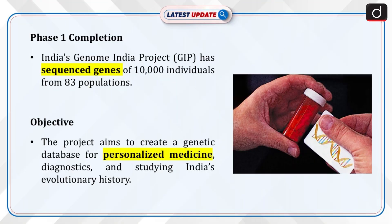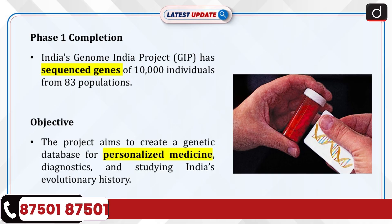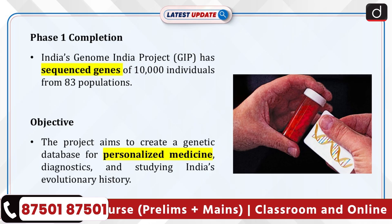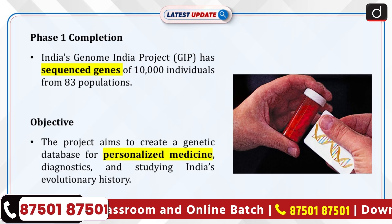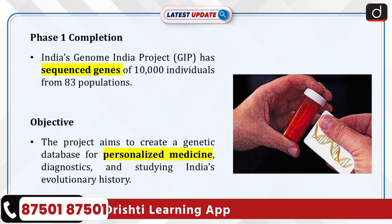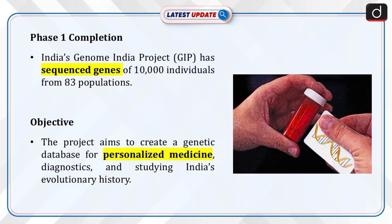India has completed the first phase of its ambitious Genome India project (GIP), cataloguing the entire gene sequences of 10,000 individuals from 83 population groups. The project aims to create a comprehensive database that can be used for personalized medicine, diagnostics, and understanding the evolutionary history of different population groups within India.